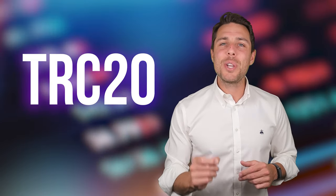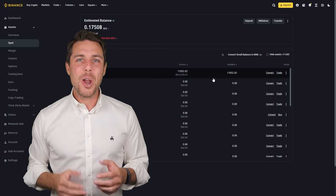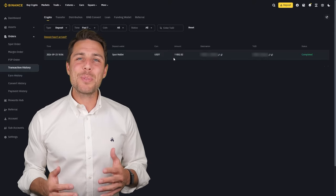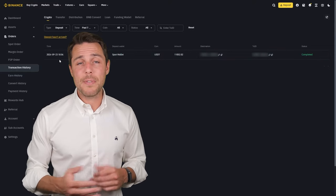I suggest using the TRC20 network for faster transactions and lower fees. Click withdraw to successfully complete the transaction. Our funds have been returned to Binance, resulting in a profit of 10-13% from the initial $10,000. This demonstrates that with a larger initial investment, higher profits can be achieved in approximately 15 minutes.